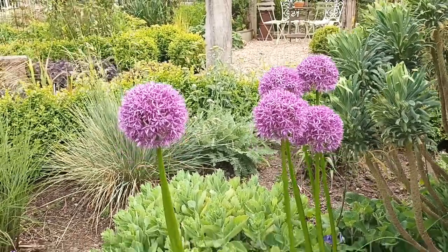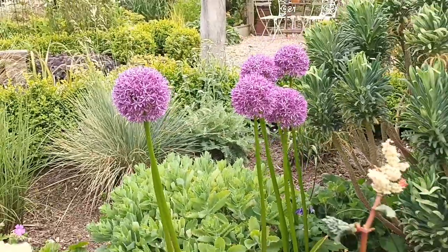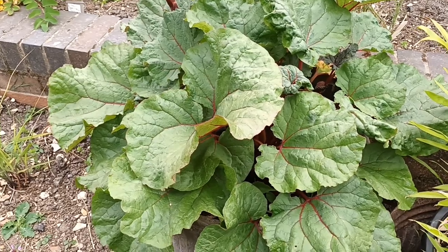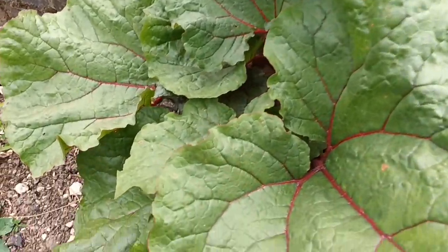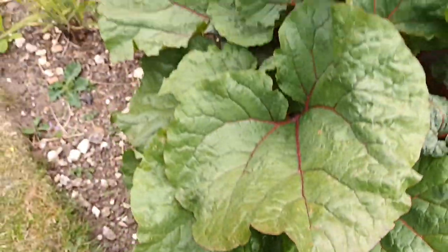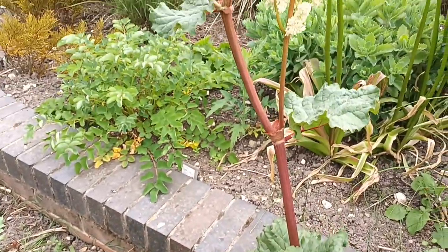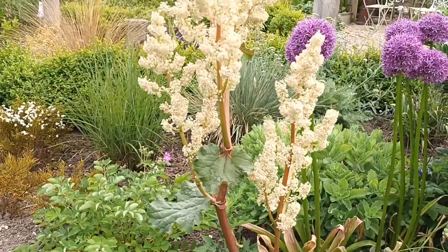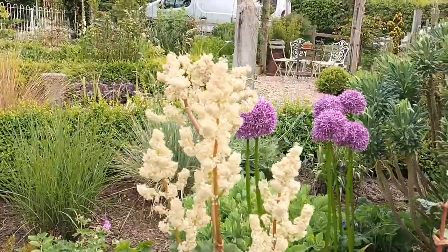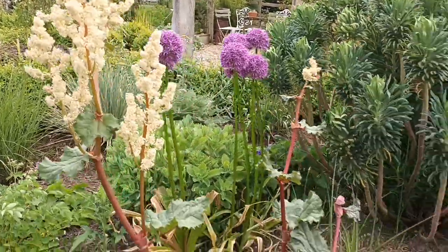This is Rheum australe — the Chinese rhubarb, not a rhubarb you can eat. It produces these lovely creamy-coloured flowers which look wonderful, especially with the allium as its backdrop. It's a good combination.